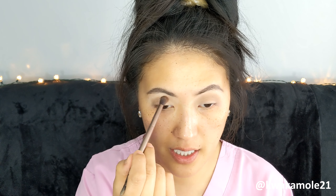So using that same brush, I'm going to take the shade Mic Drop, which is this color right here, and focus it basically on the center crease and towards the inner corner.